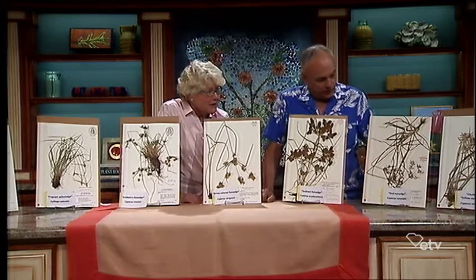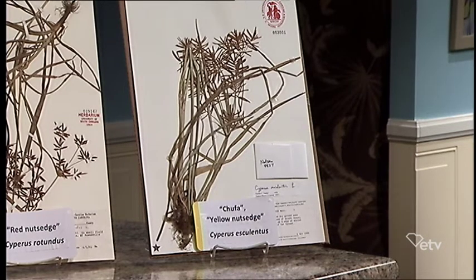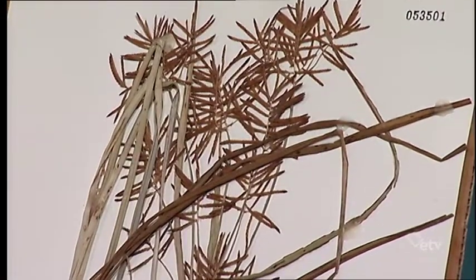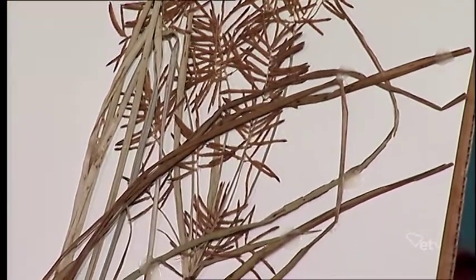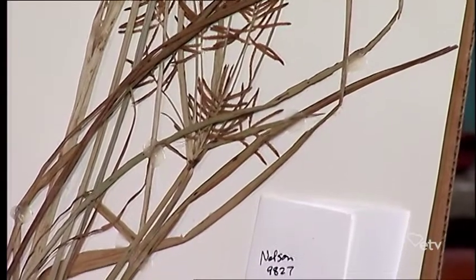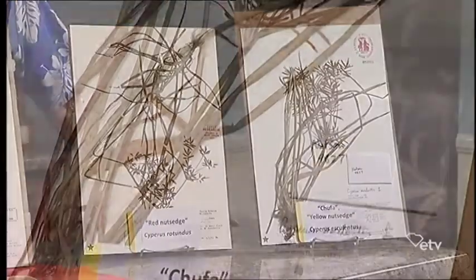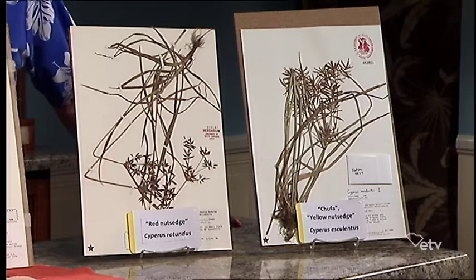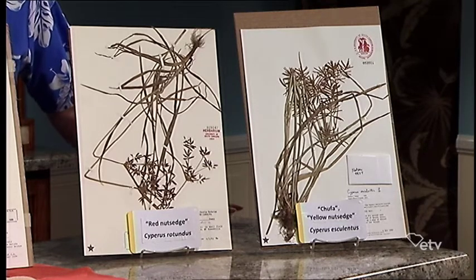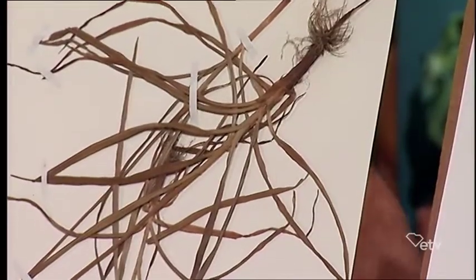Let's start down here. These are called nutsedges and they all belong to the genus Cyperus. They're called nutsedge because they produce knotty little things underground, like little nuts. Those are asexual reproductive structures, so they can come up next year from those same things.